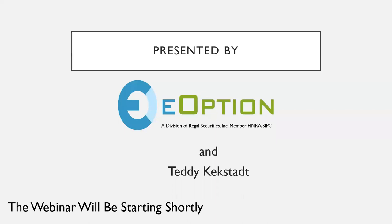Hello and welcome to the eOptions webinar. We're excited to have you here. Thank you for taking the time out of your day to join us. We've partnered with Teddy Kekstad, a professional trader with over 30 years of experience, to bring you this webinar on protecting your stock positions in a bear market.